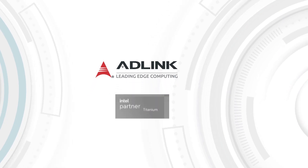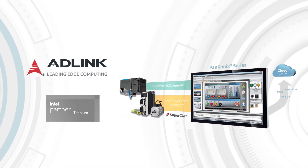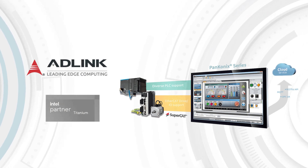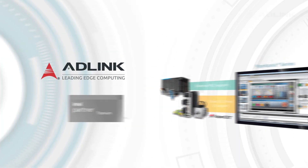Adlink is a trusted partner in providing the best IoT solutions for your factory. Contact us today to discover how we can revolutionize your automation processes. Adlink.